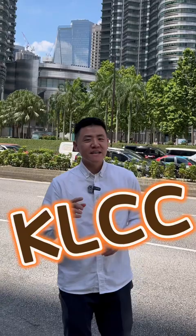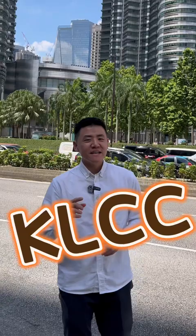Hey investor, my name is Kip. Welcome to KLCC. Today I'm going to show you a freehold, fully furnished luxury Airbnb condo starting from only 2,500 ringgit per month.